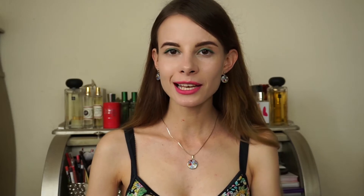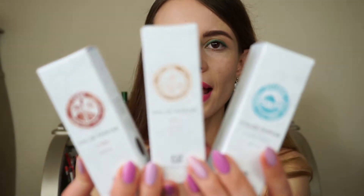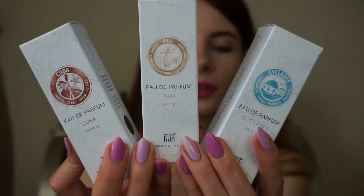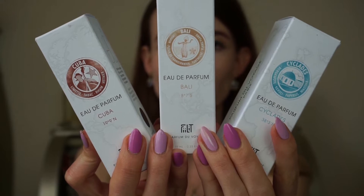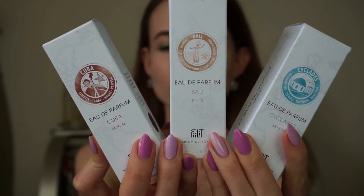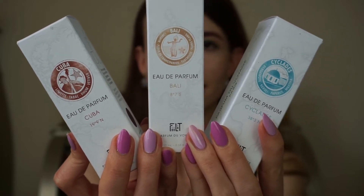This brand composes travel size perfumes that you can carry with you everywhere you go because they have a really portable format. The brand has three perfumes in its collection and all these fragrances are like a travel book that portrays specific countries, where each fragrance represents a specific travel memory. The three fragrances are inspired by three mystical ports of call: Cuba, Bali, and the Cyclades Islands.